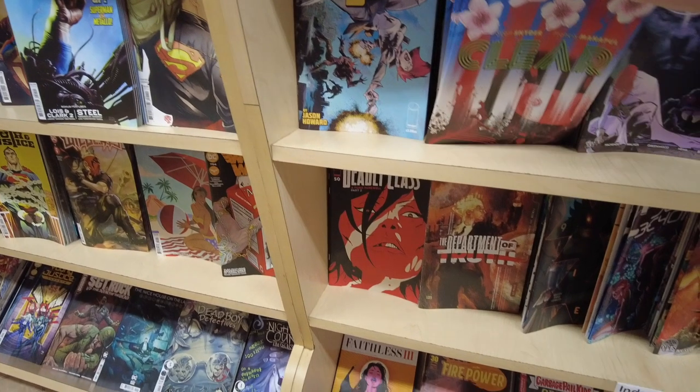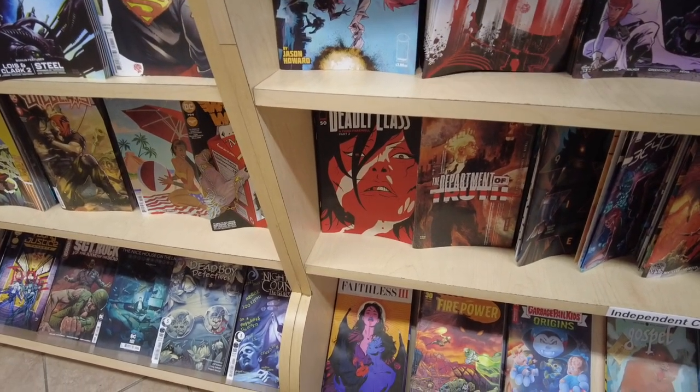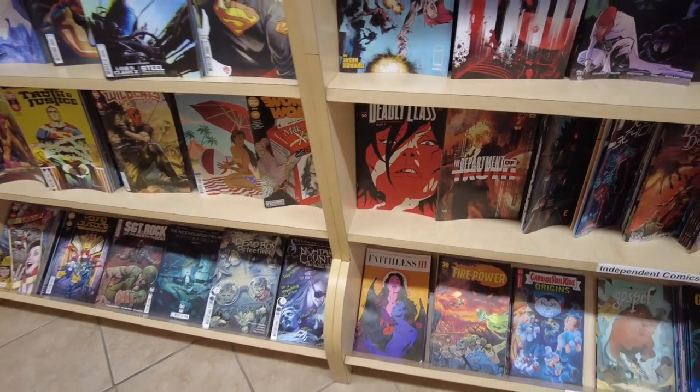We got some manga behind me — Akira, and we got Berserk, the whole run, it looks like. And we have more Scott Snyder ComiXology books. There's Clear — kind of like a neo-noir, like a Blade Runner, Minority Report kind of thing.